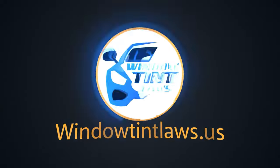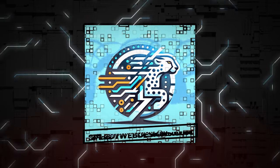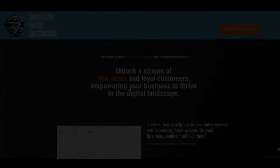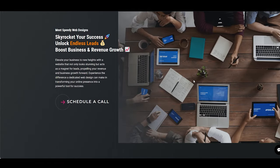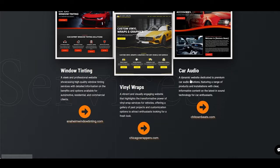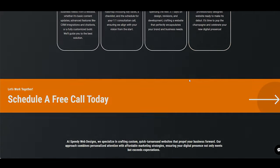Welcome to Window Tint Laws US. We got a big shout out to Speedy Web Designs for sponsoring today's video. They specialize in creating SEO optimized websites and innovative automated chat bots that sync with your calendar to keep you on track. Elevate your online game with Speedy Web Designs. Let's get into the video.